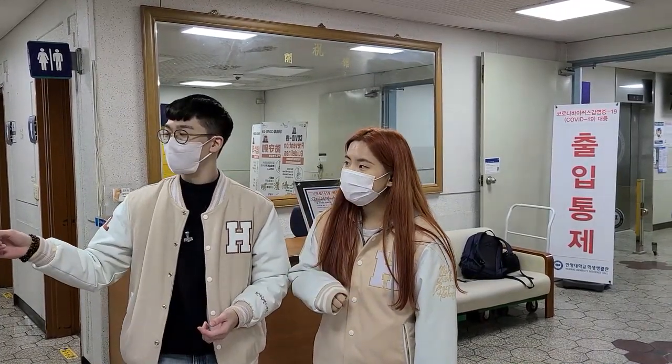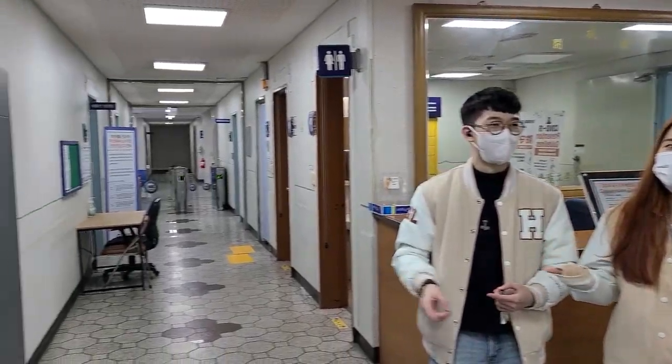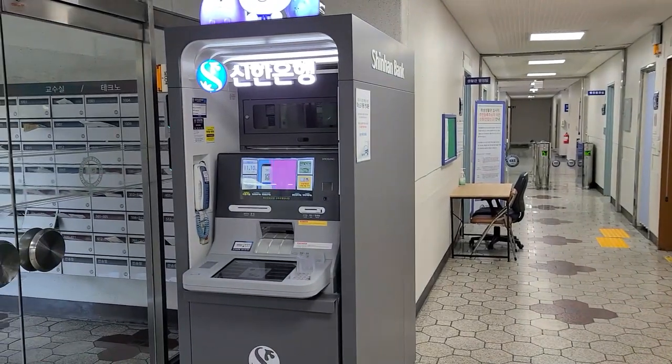Well, there's one right there inside the dorm. This old thing? Well, it used to be old. Now it's new and it's working perfectly fine.